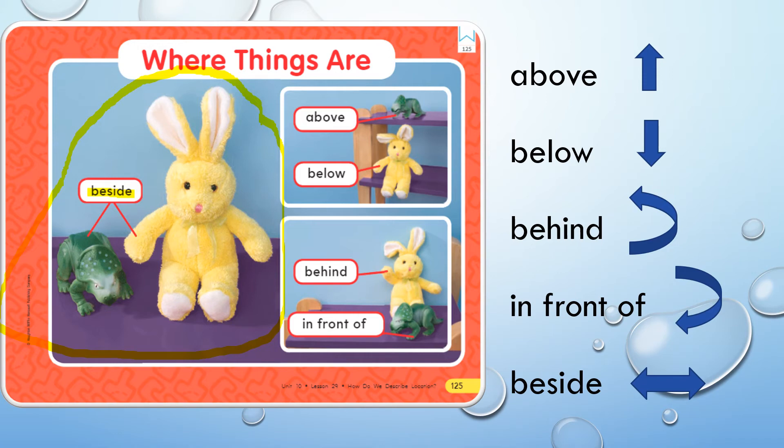The dinosaur is beside the rabbit. Now let's move to the next box and describe the positions above and below. The dinosaur is above the rabbit. The rabbit is below the dinosaur. Down here in this box, we have in front of and behind. The dinosaur is in front of the rabbit, and the rabbit is behind the dinosaur.